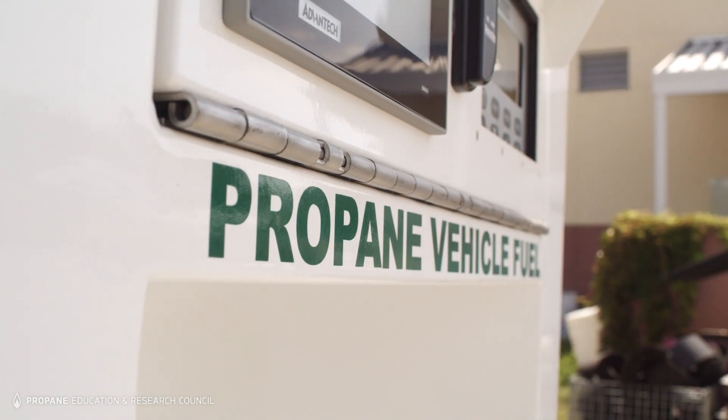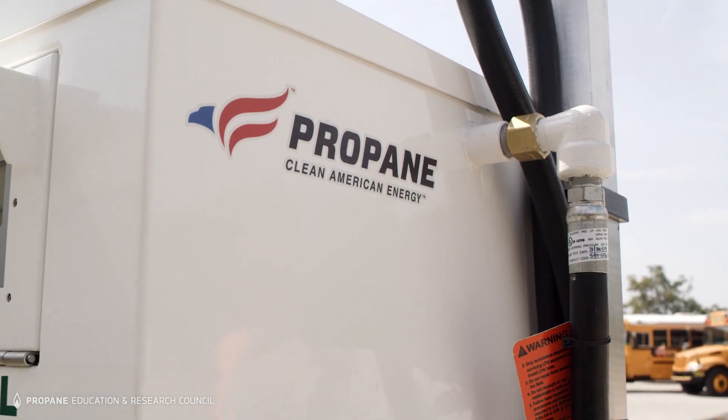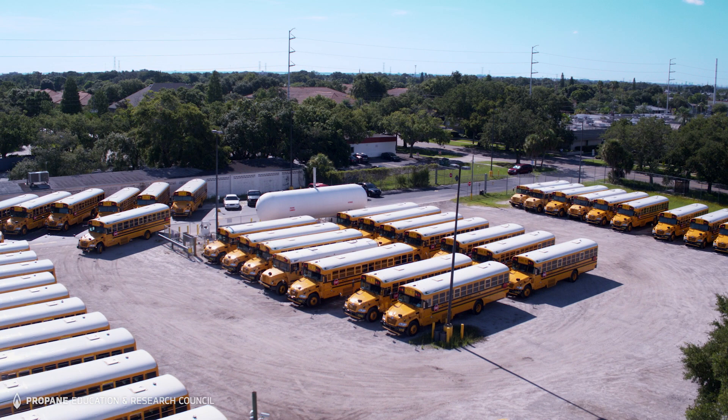For clean, cost-efficient fuel delivered conveniently, propane can do that. To learn more about propane autogas and to find a fuel and infrastructure supplier near you, go to propane.com.